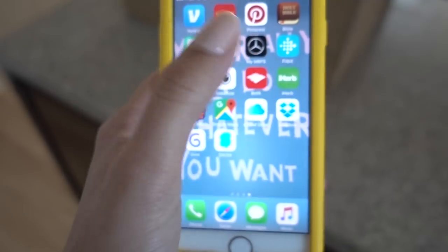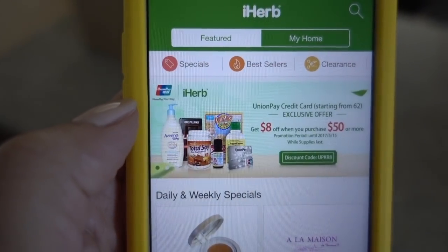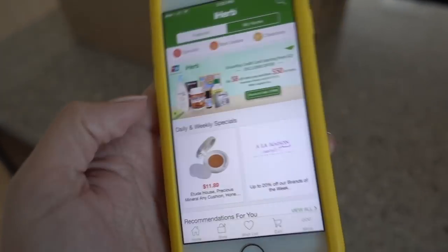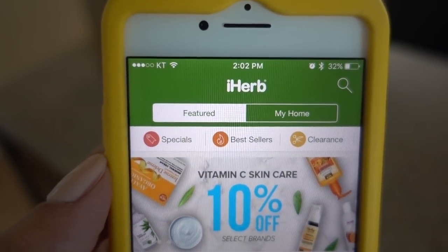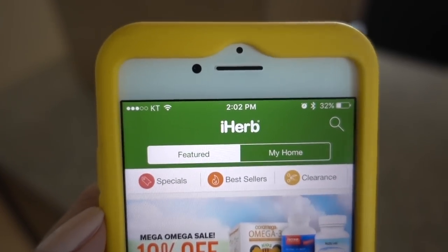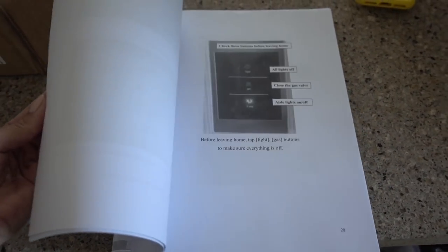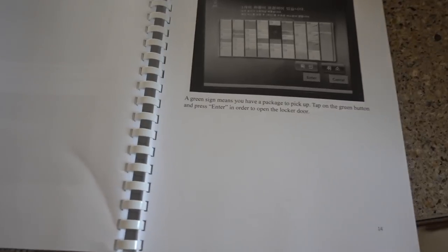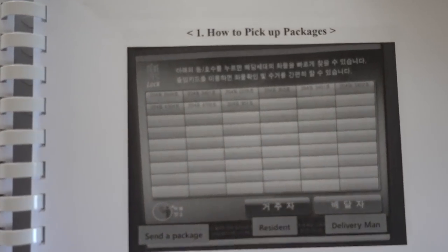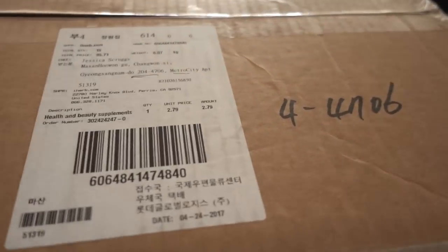We just got a package from a site called iHerb, and it is a great website to order some things from home — some organic items and supplements. It has been super awesome; this is my second order. But something else I wanted to show you guys was this NC Dinos handbook that they made for us. It gives us the rundown on how to track packages.